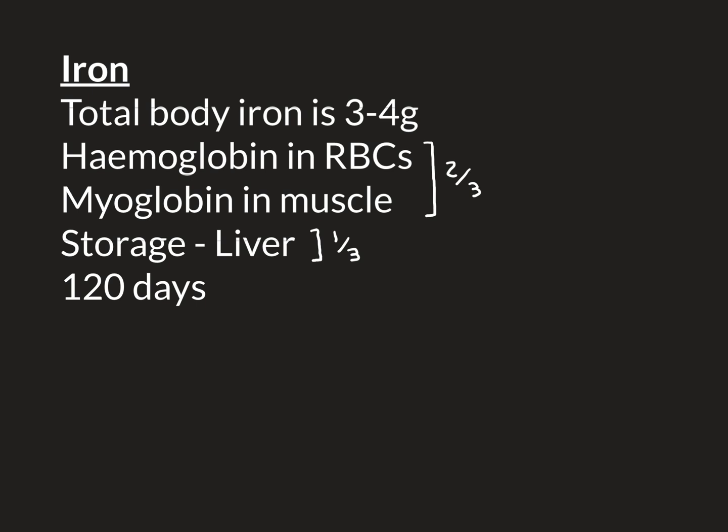The main way we get iron is from the food we eat. Meat is a rich source of iron — in particular red meat, which is muscle tissue and therefore contains a lot of myoglobin. If it's bloody, it will also contain a lot of hemoglobin. Eating liver is also a very rich source of iron, since the liver is a store for iron. Vegetarian sources include green vegetables and cereals often fortified with iron, such as breakfast cereals where iron is listed as an added ingredient.